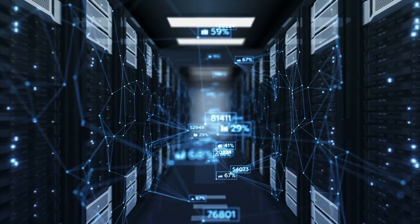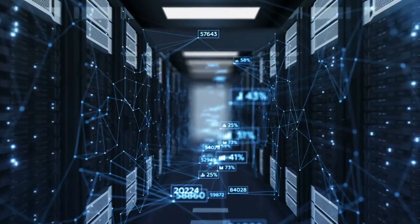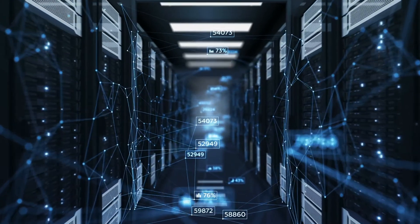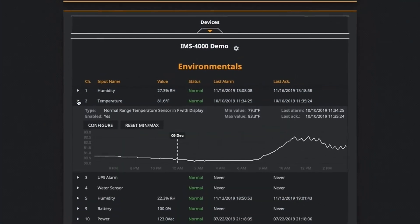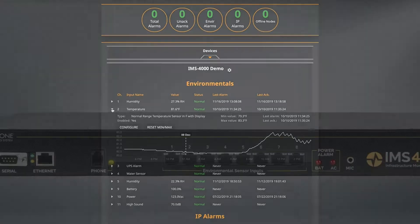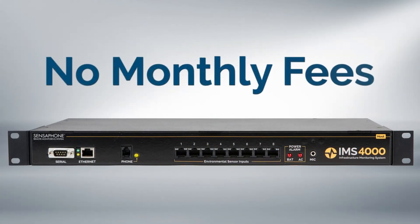The system can also automatically monitor up to 64 IP addresses, such as network links, routers, printers, and servers. You can check the status of your infrastructure at any time from a single pane view.